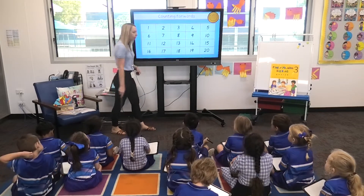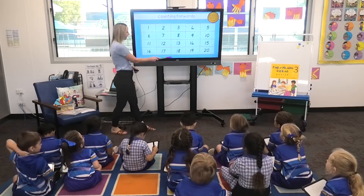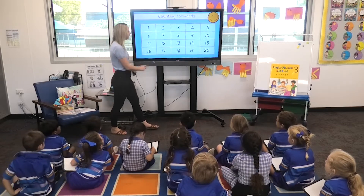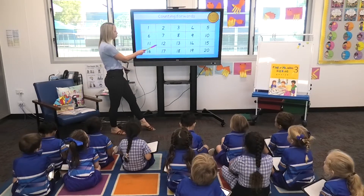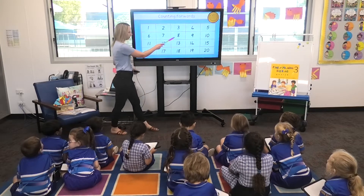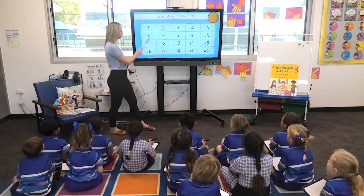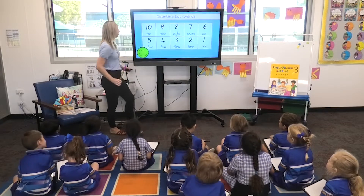And now we're going to go backwards. Go: twenty, nineteen, eighteen, seventeen, sixteen, fifteen, fourteen, thirteen, twelve, eleven, ten, nine, eight, seven, six, five, four, three, two, one. Fantastic.